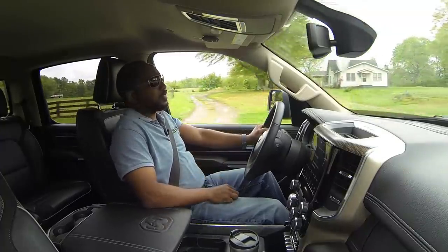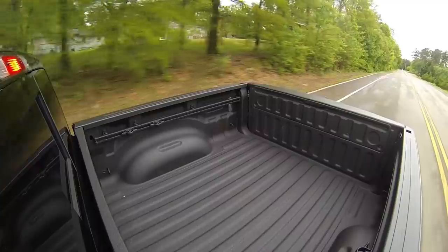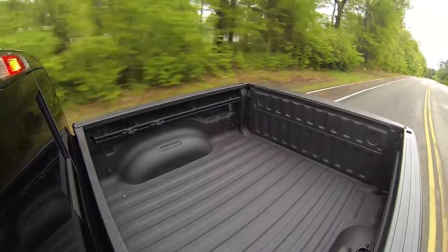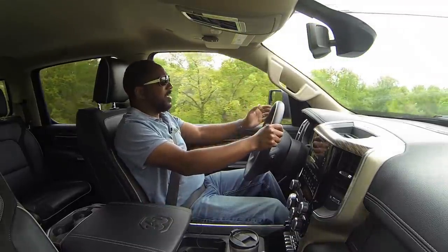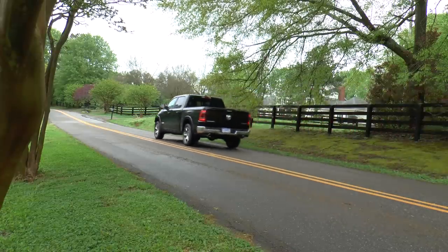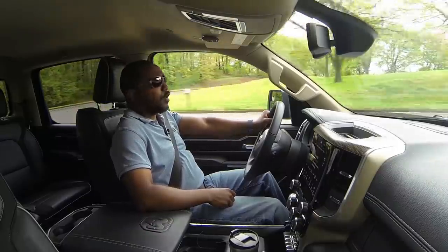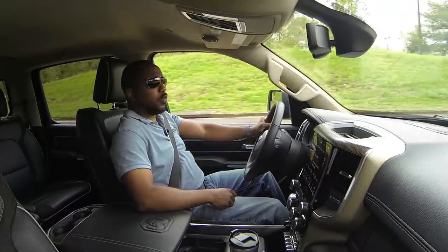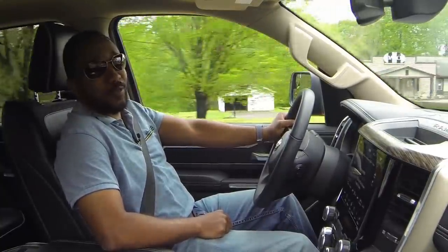I'm always impressed with how good these current-gen full-size pickup trucks drive — with the vast capabilities that they have, yet they still drive very comfortably. And without testing back-to-back with some of the other players on the market, this Ram is really nice. Overall, this is a fine work truck that can be used for more than just work if you choose, and frankly I'm sure most people would be just as happy using it the other way around.